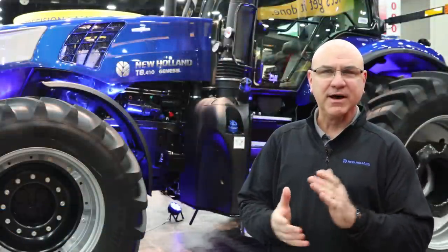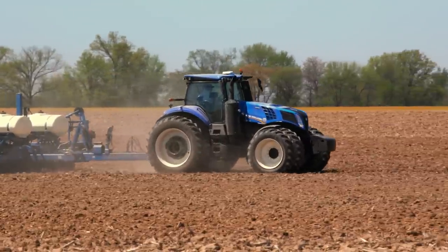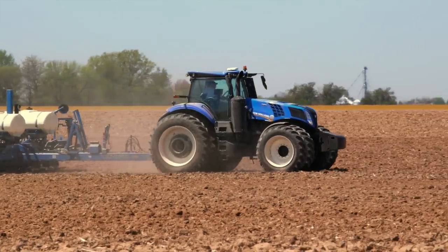Hi, my name is Ken Paul with New Holland. I'm the Product Marketing Manager and we're here today to talk about the new Genesis T8 with PLM Intelligence and the best-in-class customization, the simplicity, visibility, and comfort that's built in to the new Genesis T8.